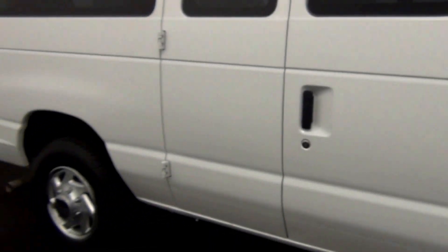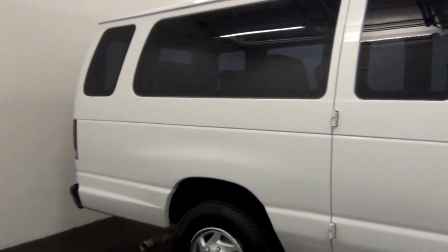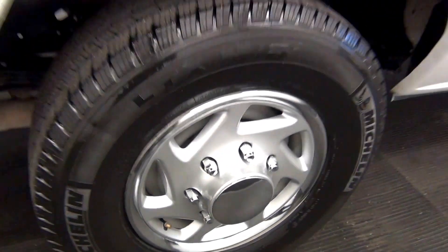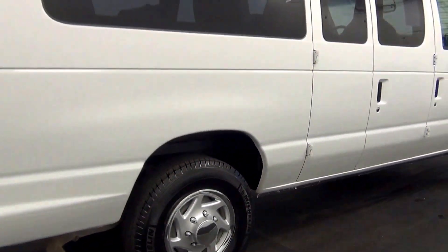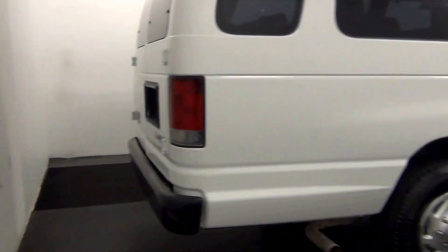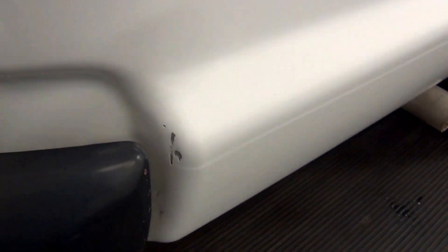Chips here. We have a little damage here, scratches here.